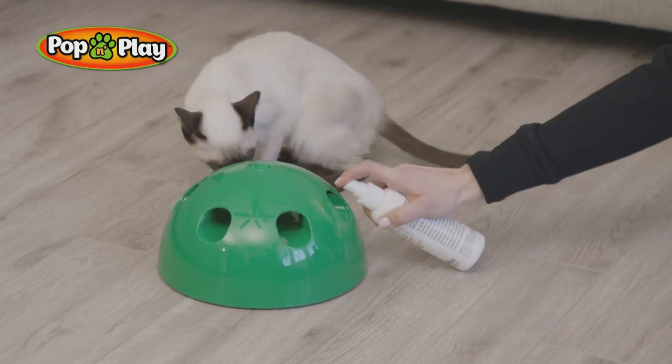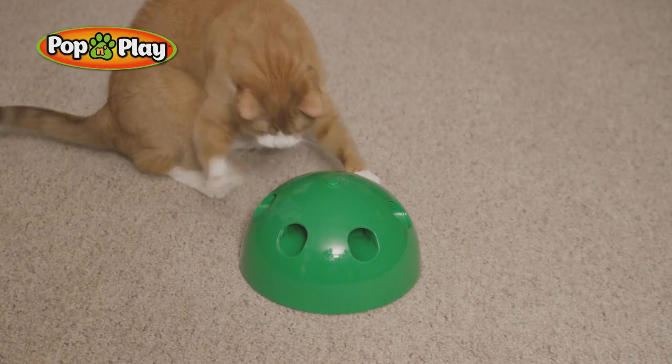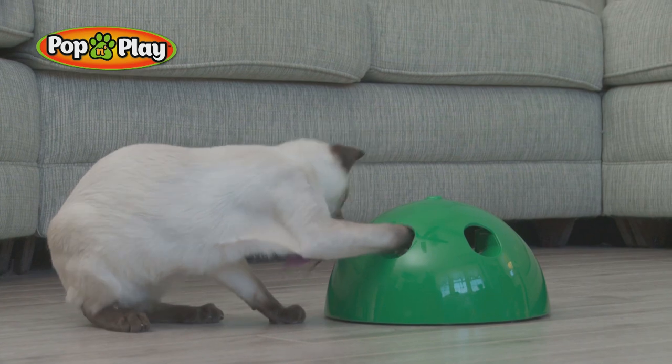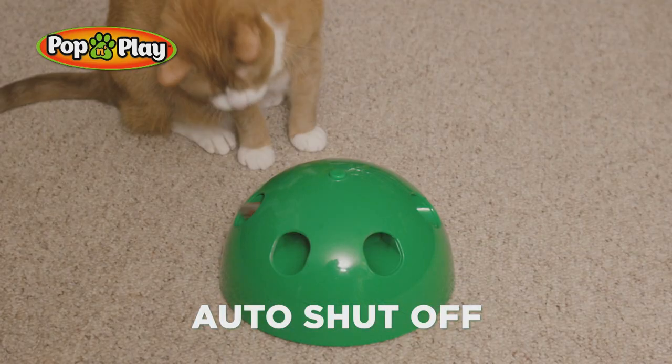You can even add catnip for a fantastic feline funhouse. Great for all cats, young and old. The sturdy, non-slip base is so lightweight you can take it anywhere. There's an interchangeable featherhead too for more feline fun. And when your kitty's ready for her catnap, there's even an automatic shut-off.